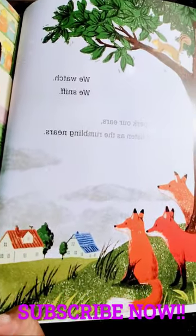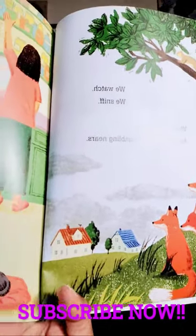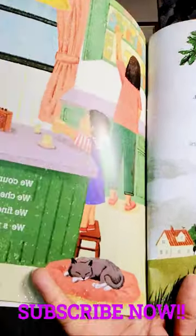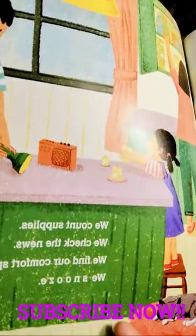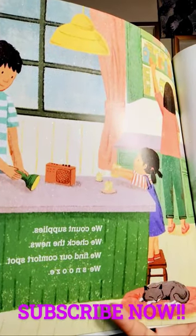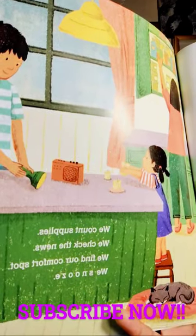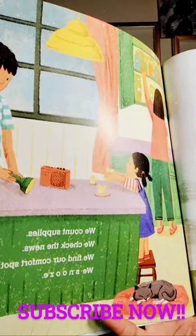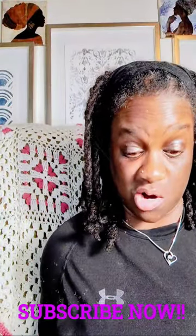Here the foxes are, looking at the skies, maybe wondering what's about to happen. And here we have a family preparing. We see a flashlight and the radio and candles in this picture. It seems like they are getting ready for the storm.